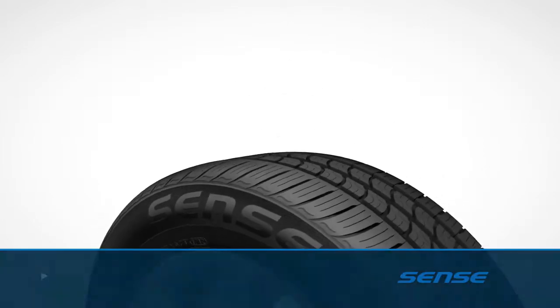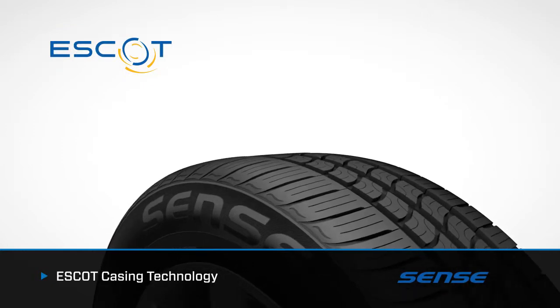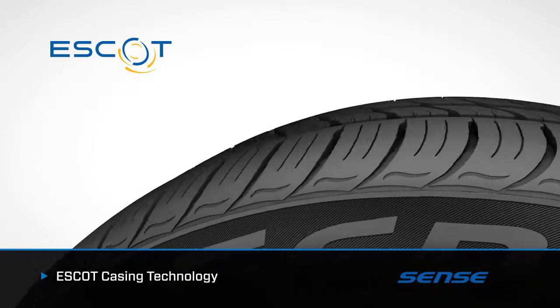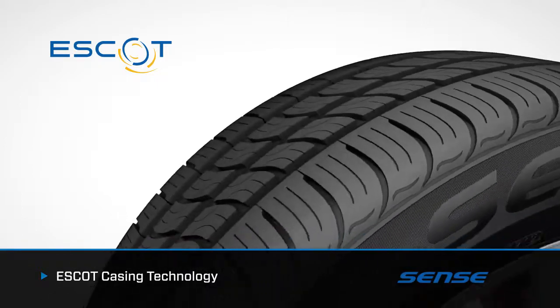Beginning with Kumo Tire's proprietary Escot casing technology, stability and balance in the sidewall are greatly increased, improving steering response, driving comfort, and long tread life.